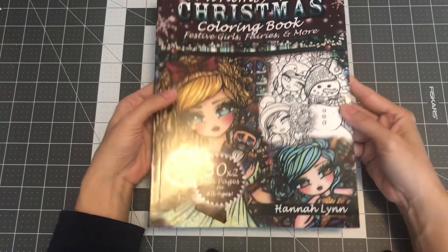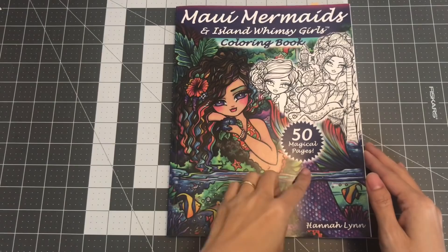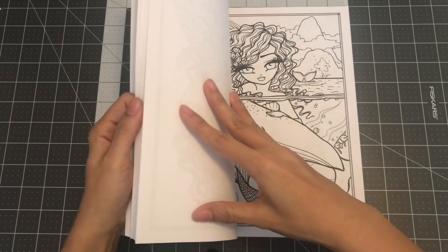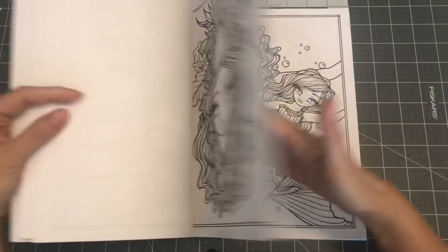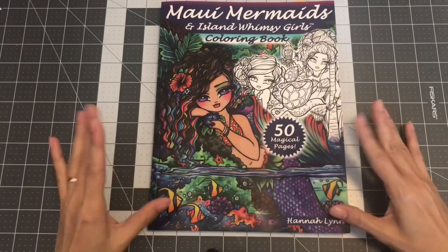The next one I have by Hannah Lynn is Maui Mermaids, an Island Whimsy Girls coloring book. This has 50 magical pages. Really cute. I really love her illustrations. So this is Maui Mermaids, an Island Whimsy Girls coloring book.